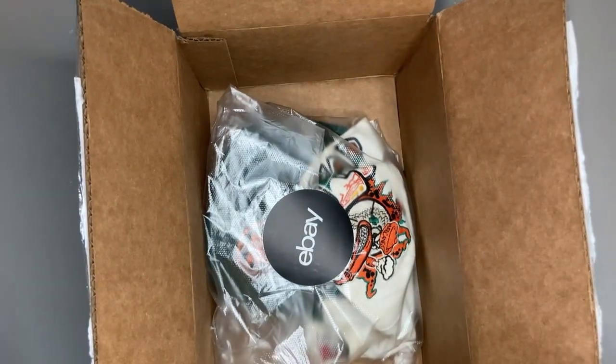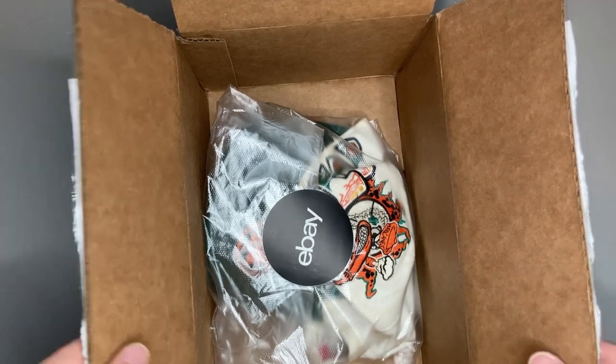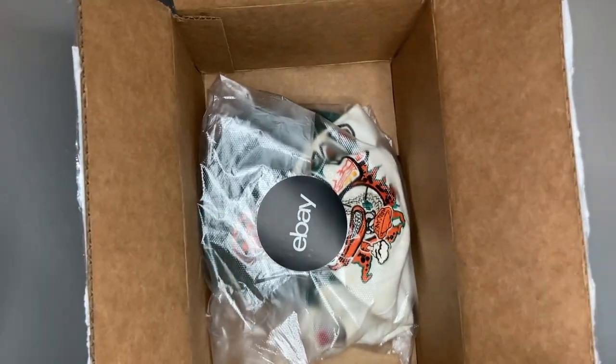This is going to be a pretty easy ship-out — it's probably going to be under a pound. It really just needs the rigidity of a box so that the bill doesn't get folded, bent, and broken.